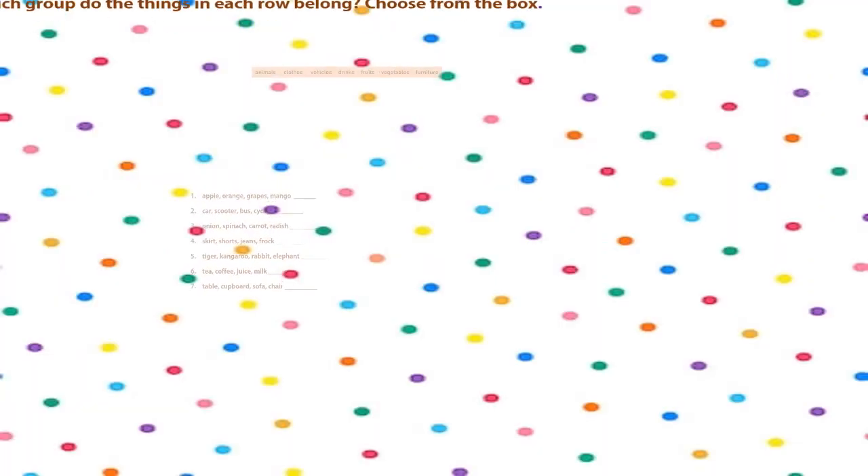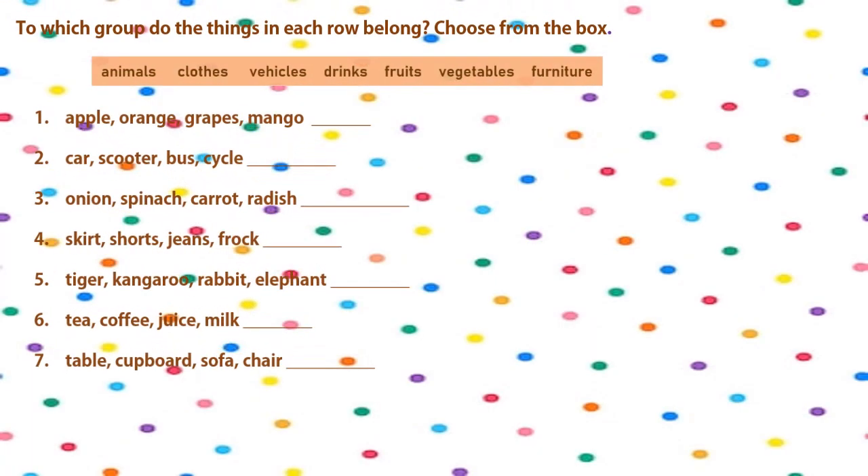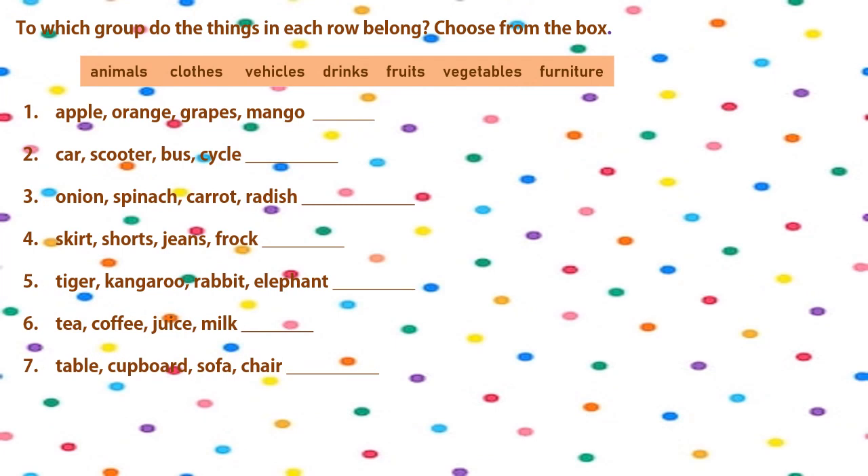Here is a worksheet for you to practice now, in which you will have to choose which group the things in each row belong to. You will choose the word from the box. The words in the box are: animals, clothes, vehicles, drinks, fruits, vegetables, furniture. I will give you the answers in a while.